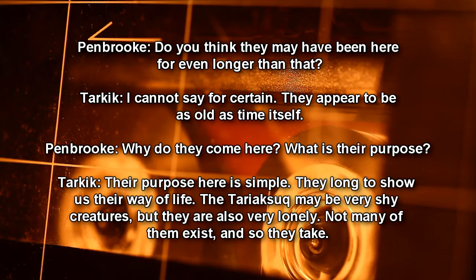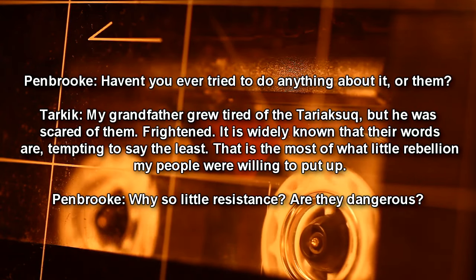Pembroke: Why do they come here? What is their purpose? Tarkik: Their purpose here is simple — they long to show us their way of life. The Tariaksuk may be very shy creatures, but they are also very lonely. Not many of them exist, and so they take. Pembroke: Haven't you ever tried doing anything about it? Tarkik: My grandfather grew tired of the Tariaksuk, but he was scared of them. It is widely known that their words are tempting, to say the least. That is most of what little rebellion my people were willing to put up.